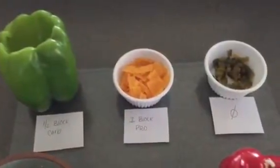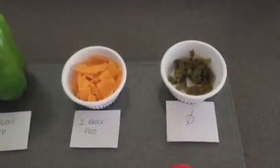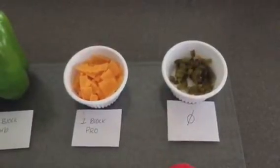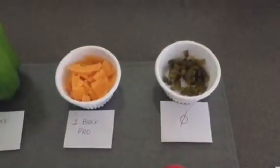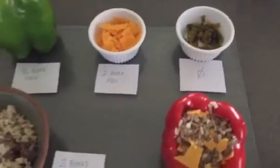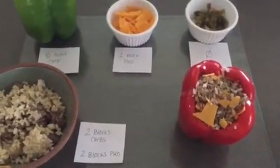One block of protein from cheese, and I'm going to add jalapeños for flavor, which basically equal out to be nothing — they don't have a lot of calories or a lot of carbs in them to really amount to anything. And then I still need a half a block of carbs, and I need all of my three blocks of fat.